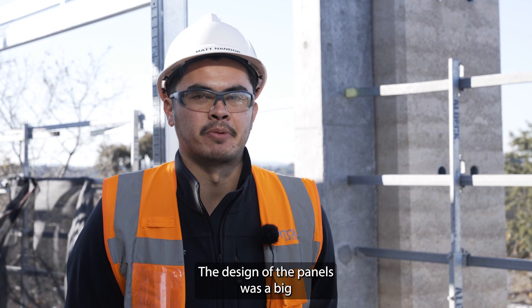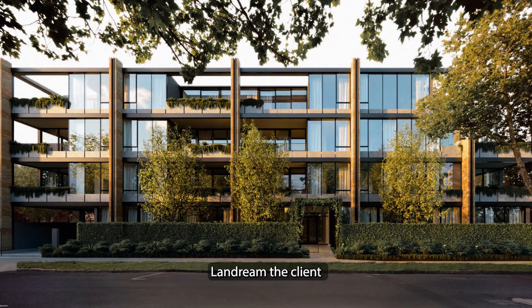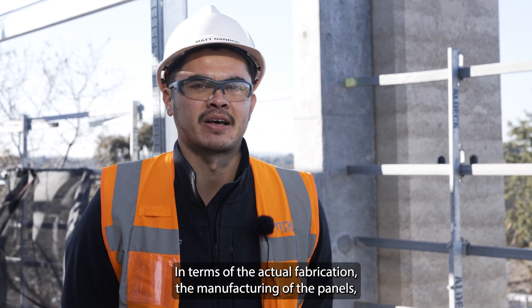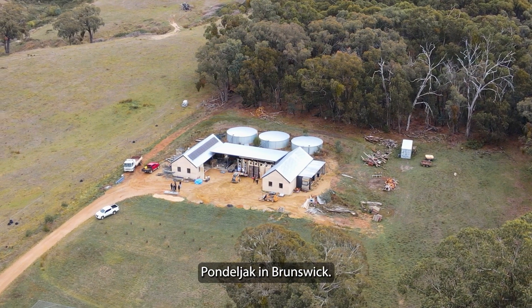The design of the panels was a big collaborative effort between Teller Clark, the architect, Land Dream, the client, and Robert Byrd, who did the design of the steel structure. In terms of the actual fabrication and manufacturing of the panels, it was done by Earth Structures Group in Mansfield, and Pundle Jack in Brunswick.